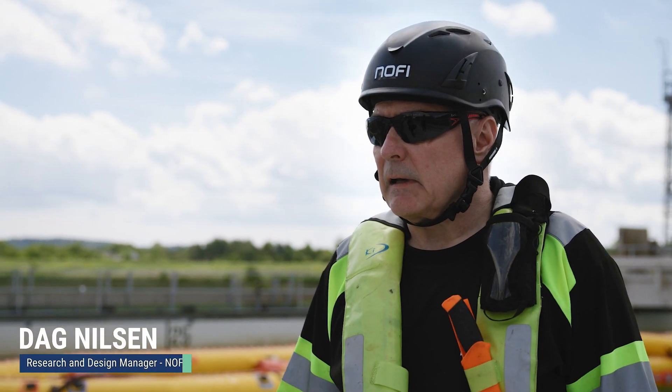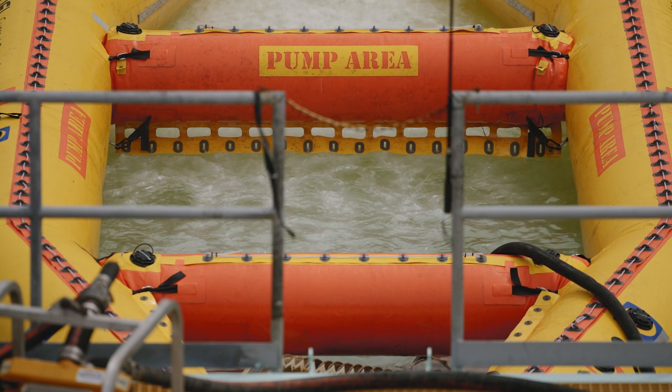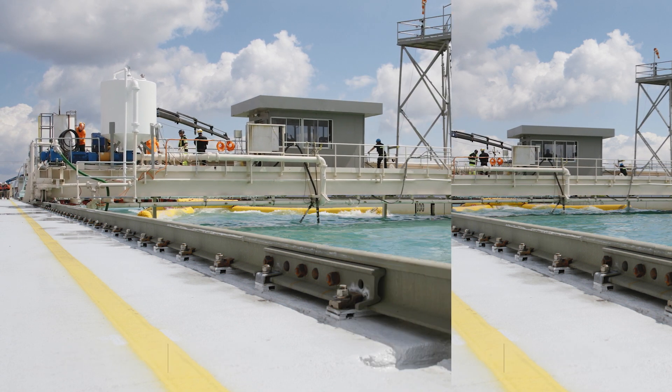Current Buster technology is made for being able to cope with the currents in the sea. In addition to that, the high speeds also make it extremely efficient when you're cleaning up oil from the sea.